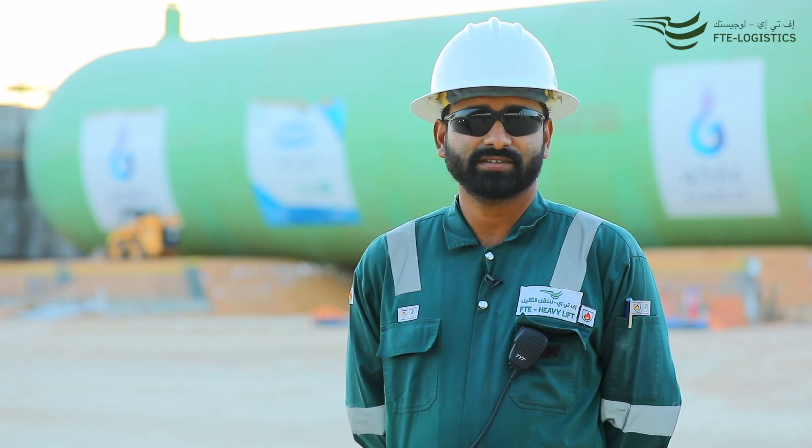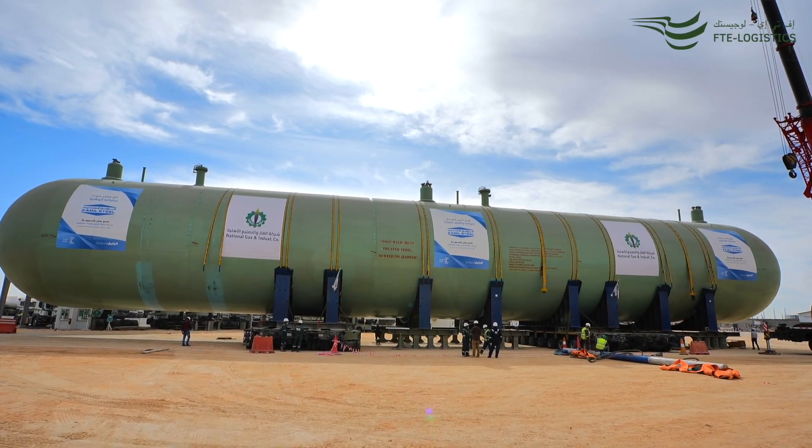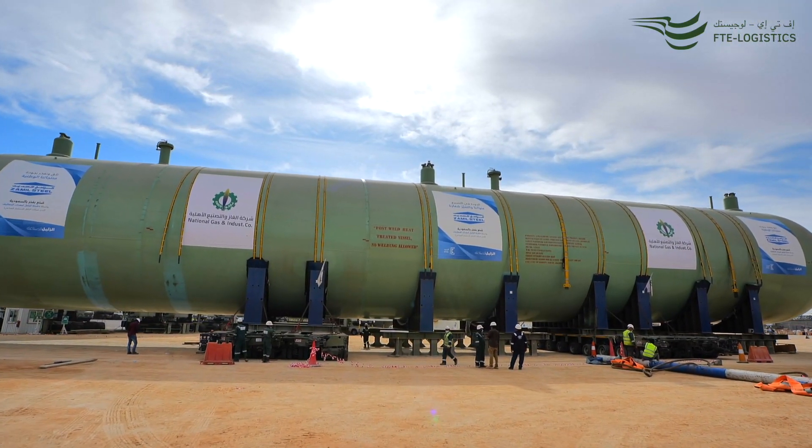The project is divided in two phases with five and four bullet tanks respectively. We have completed the transport of phase one and are now preparing for the installation of the last and final bullet.